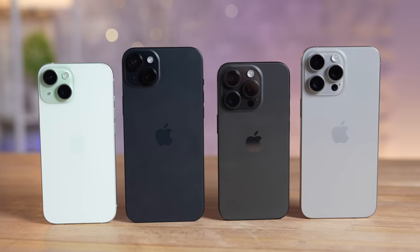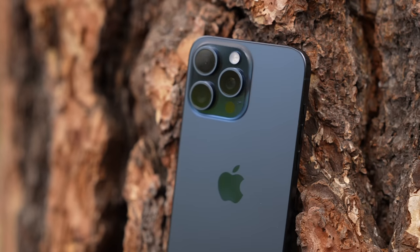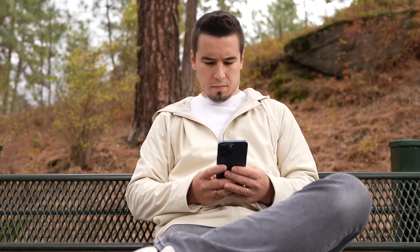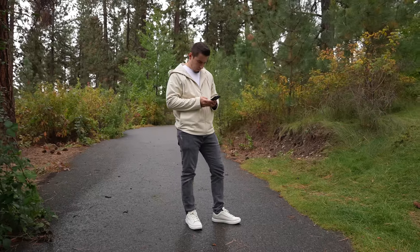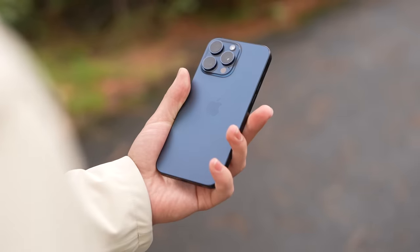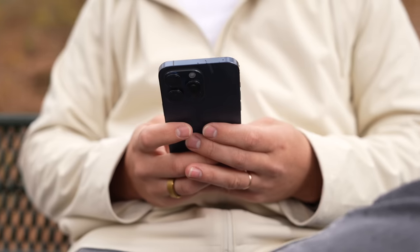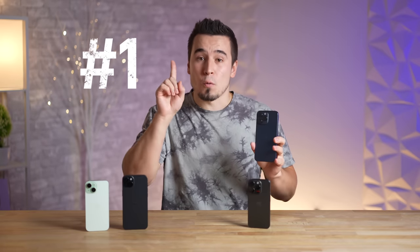We've been using the iPhone 15 lineup for the last couple of weeks since launch, and even though this is a great upgrade this year, they definitely have some problems. In this video, we are going to go through the top 10 problems after two weeks.